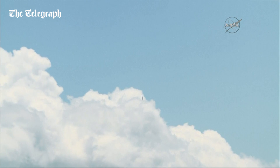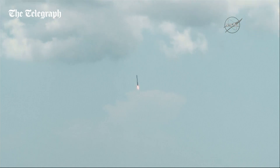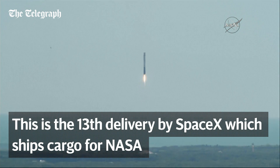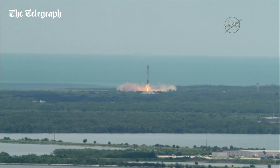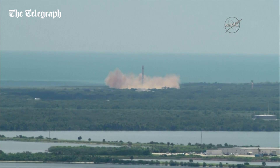Landing legs will be deployed in about 15 seconds. A sonic boom felt throughout the Kennedy Space Center and Cape Canaveral Air Force Station area, as Falcon 9 first stage landing legs deploy, returning to Cape Canaveral Air Force Station landing zone one.